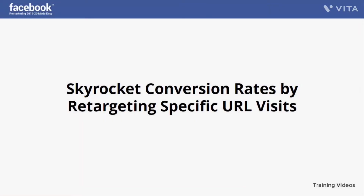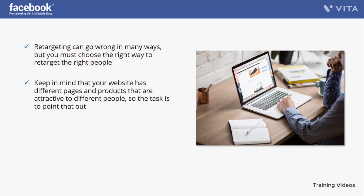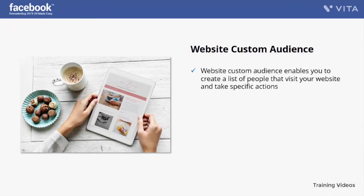Skyrocket conversion rates by retargeting specific URL visits. Retargeting can go wrong in many ways — you must choose the right way to retarget the right people. Retailers usually retarget every visitor with the same ad, but this is not the best idea. Your website has different pages and products attractive to different people, so arrange visitors with their preferred page or product and hit them with a matching ad. For example, show a blog reader an ad related to what they were reading, while showing a product browser an ad for that specific product.